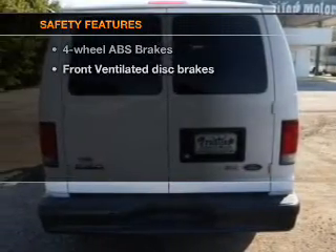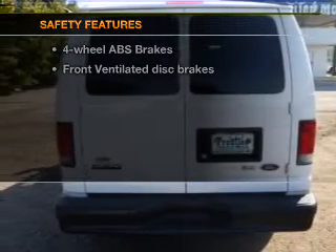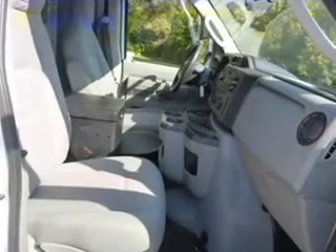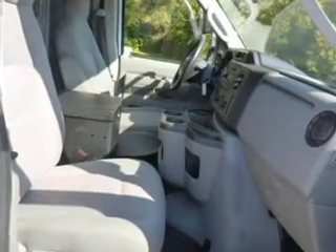If safety is a high priority, rest assured knowing that these top safety components are included: front ventilated disc brakes, low tire pressure warning, and independent suspension.